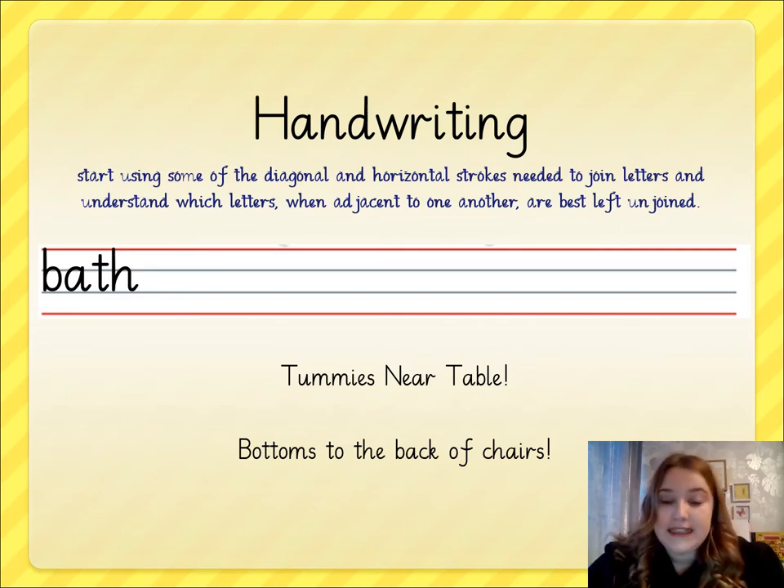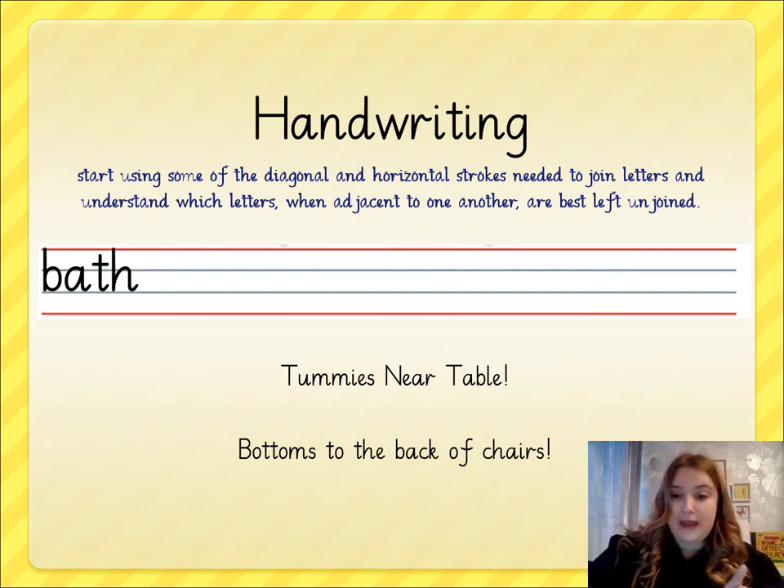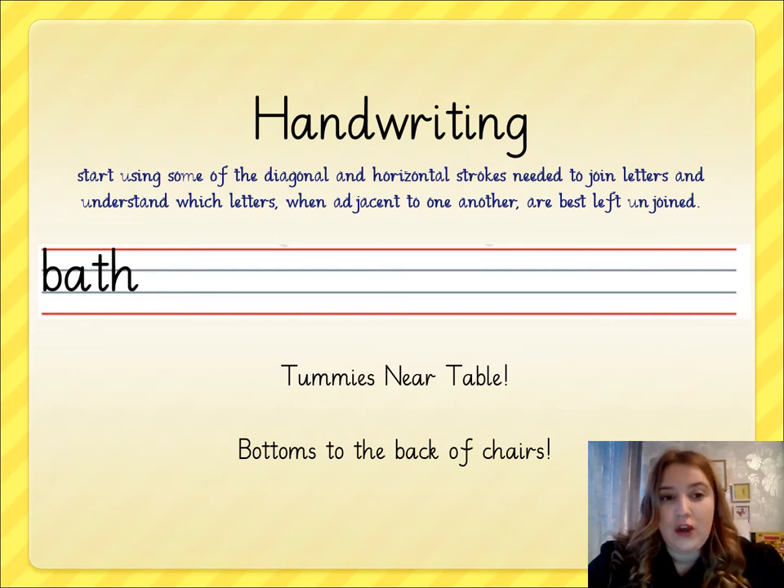Please make sure you are sitting correctly for your handwriting — your tummies are close to your table but not too close, and your bottom is to the back of your chair. It might be helpful to tilt your paper slightly and to make sure that all of your feet are safely on the floor.